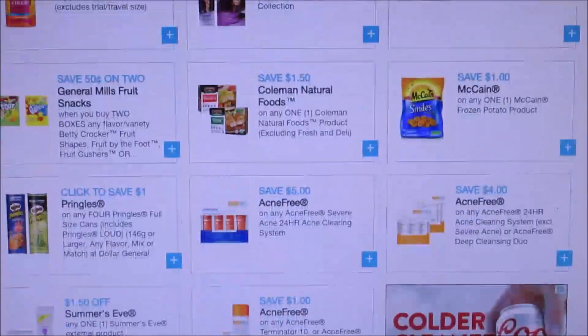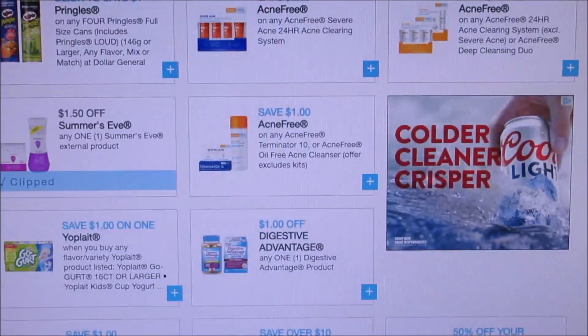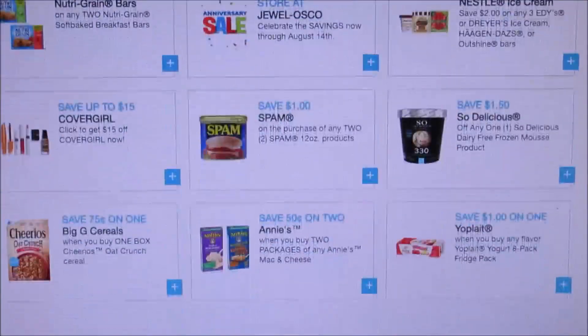They did add some acne coupons and Summer's Eve. Here they got $5 off Acne Free, $4 off Acne Free, a dollar off Acne Free, and then $1.50 off Summer's Eve, so that's a pretty decent coupon. I haven't even gone further to see if there's any other coupons to print.